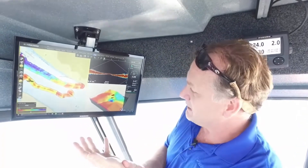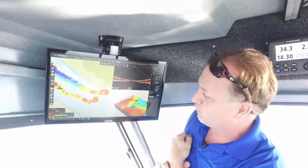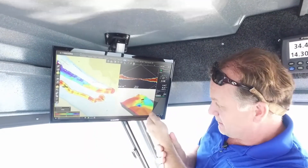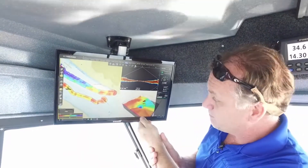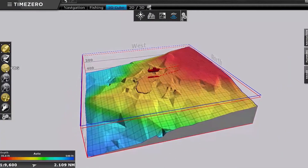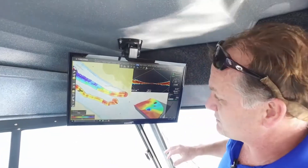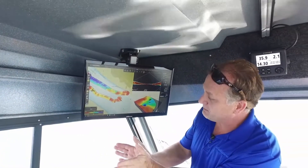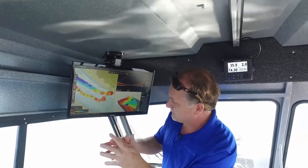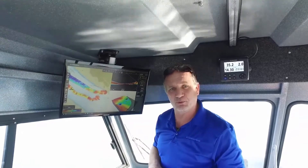You can look at the screen and see how we're looking at both the vertical profile mode in the upper right-hand corner, as well as the 3D cube mode, which is a PBG presentation, as well as the actual PBG bottom spread presentation on a traditional chart. One of the nice things you can see here is that the wide-angle PBG possible from the DFF3D is producing many more data points than you can get with a traditional echo sounder trying to do the same thing with PBG.